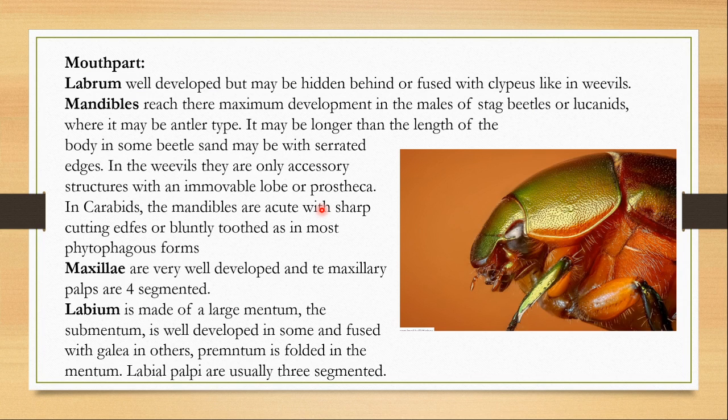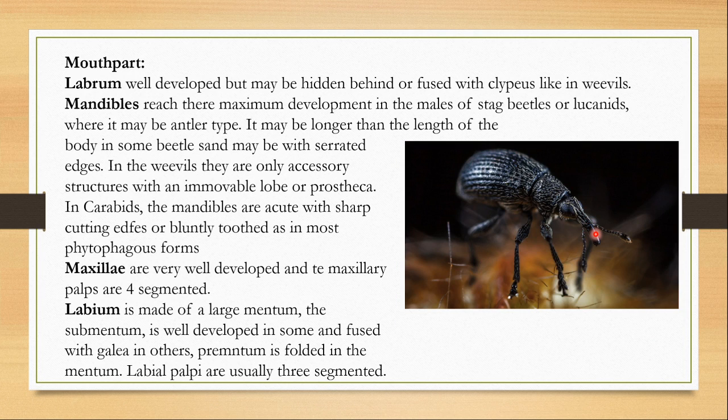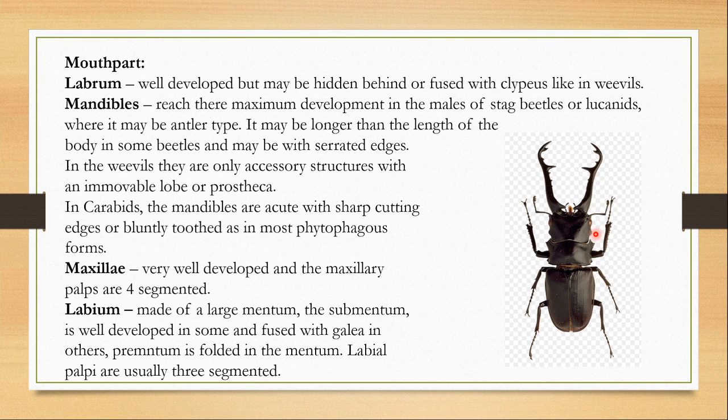Now let us talk about the mouthparts. The labrum is well developed, but it may be hidden behind or fused with the clypeus, like in weevils. The mandibles reach their maximum development in the males of stag beetles — these beetles are known as stag beetles because their mandibles attain a structure like the antlers of a stag. They can have mandibles longer than the length of the body, with serrated edges. In weevils, they are only accessory structures with an immovable lobe or prostheca.